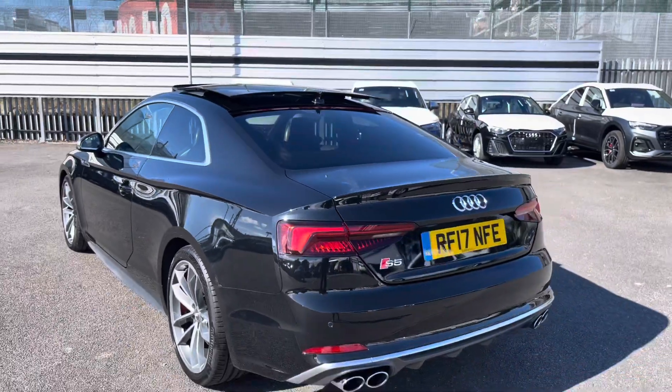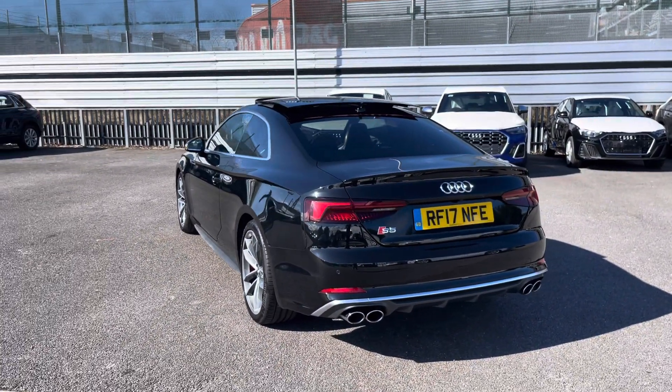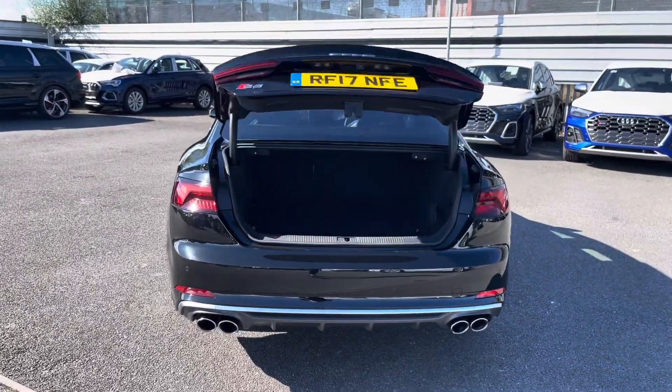Onto the rear of the exterior, we have the LED rear lights with the dynamic indicators and the dual twin tip exhaust, which makes it look really sporty from behind.